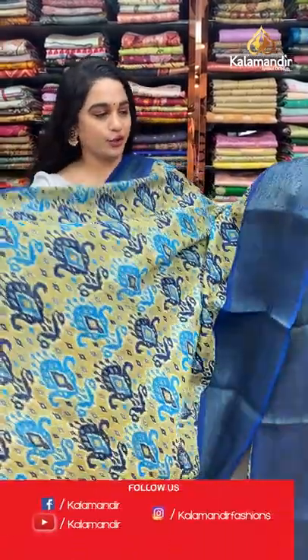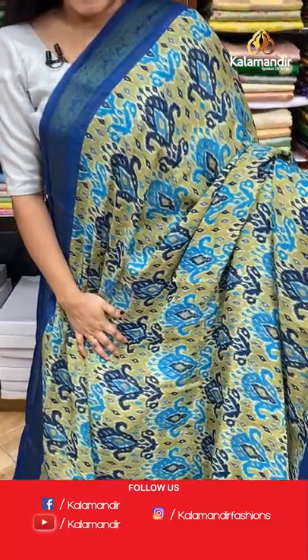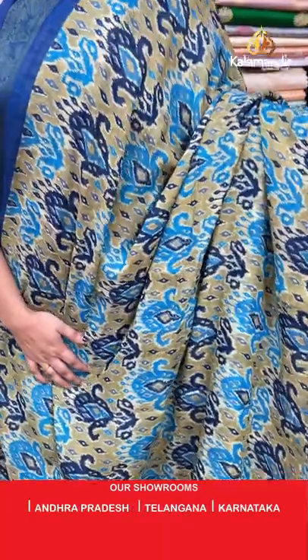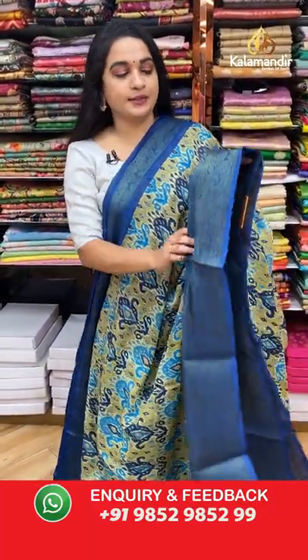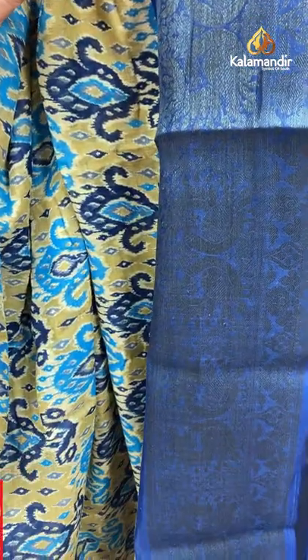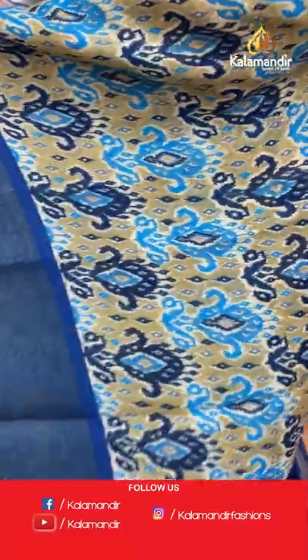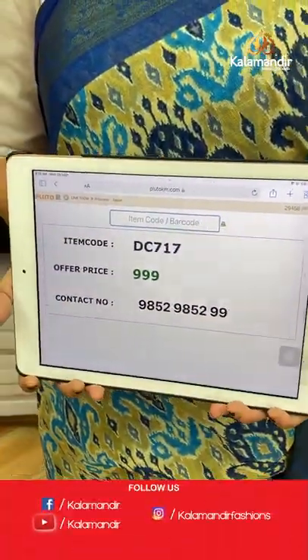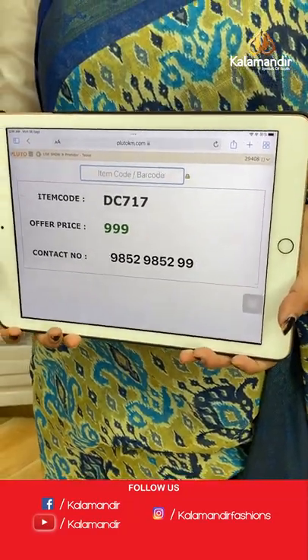Here comes a beautiful peacock blue and mehendi green combination — one more pattern in the same collection of all mixed fancy sarees at special price. The body features lovely saree printed in ikat, contrast border with peacock motifs and florals in golden zari, and a self-color pallu with printed lines finishing with tassels. Paired with a contrast printed blouse. Saree code: DC 717, price: 999 rupees only.